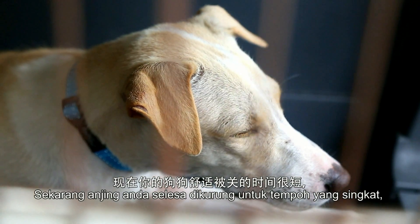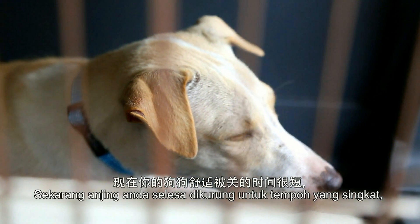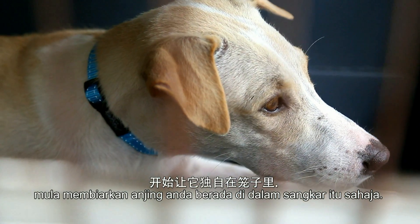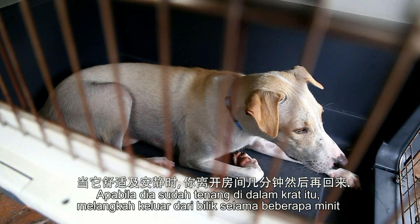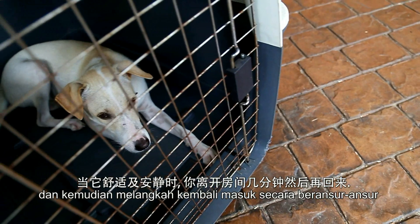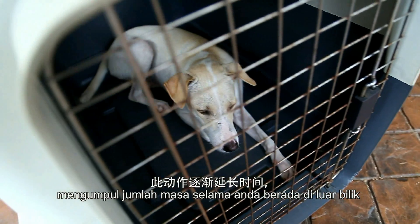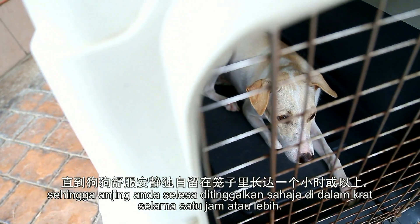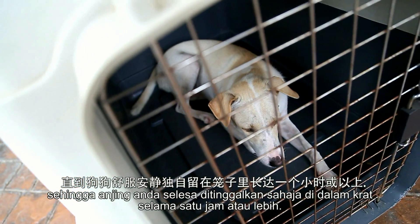Now that your dog is comfortable with being confined for short periods of time, begin to get her used to being left alone in her crate. When she is calm in her crate, step out of the room for a few minutes and then step back in. Gradually build up the amount of time you are out of the room until your dog is comfortable being left alone in her crate for more than an hour.